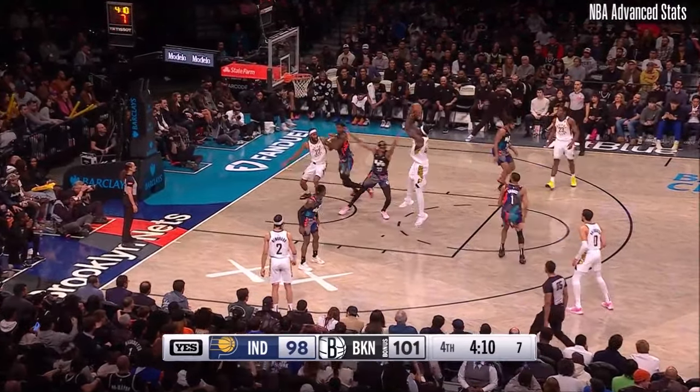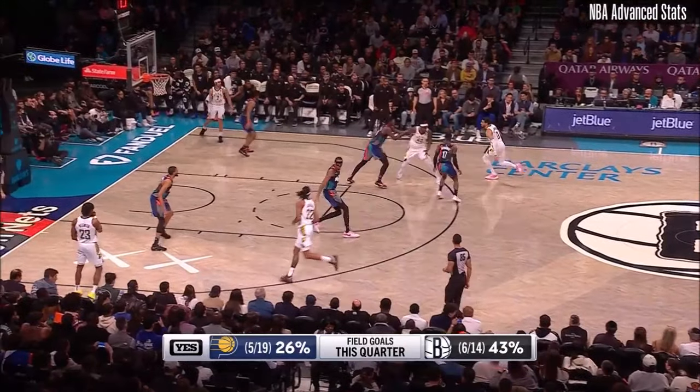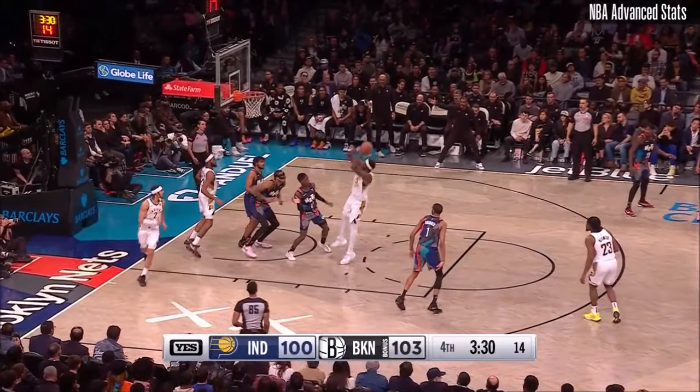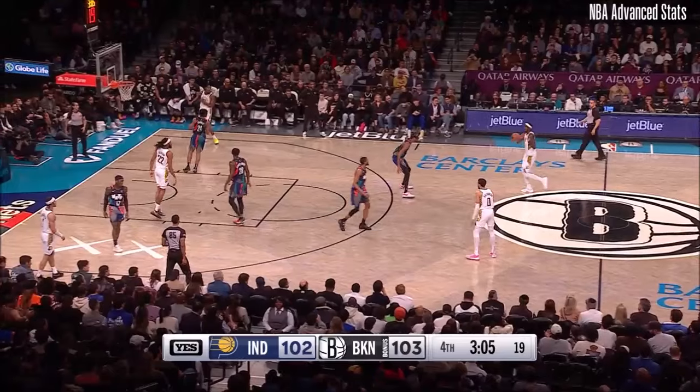Siakam — step back — it's good. Indiana's starting to see it go through, but the Nets have done a nice job making some critical shots. Ten points, ten assists for Schroeder. Siakam — another short pop. Indiana can regain the lead.